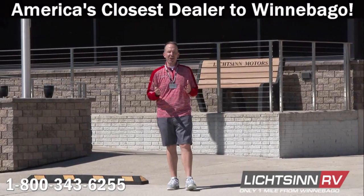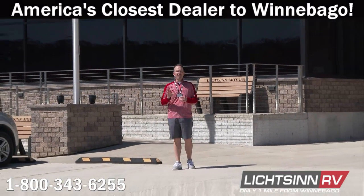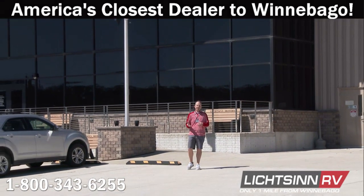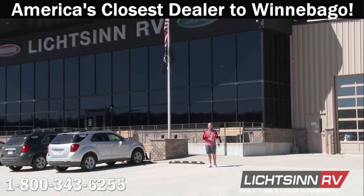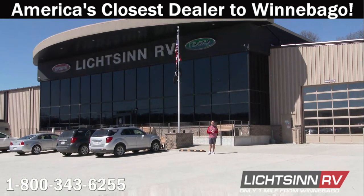Thank you for visiting Litson RV here in Forest City, Iowa — the home of Winnebago Industries. I'm Ron Litson, and I want to thank you for visiting our dealership. Here are some great points from the Litson RV team as to why — unrelated to price — you should experience the best here at Litson RV.